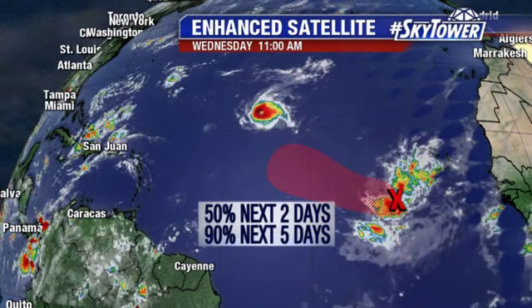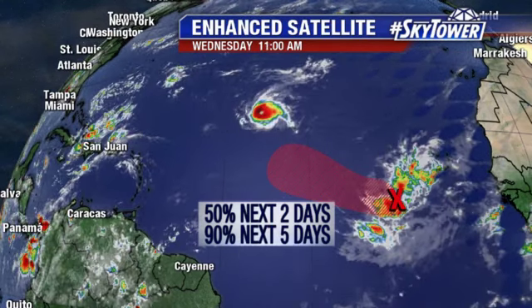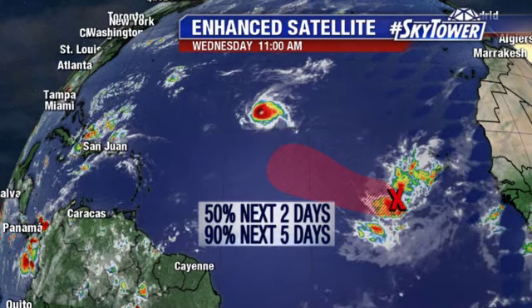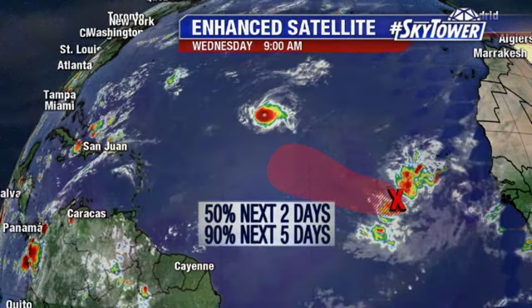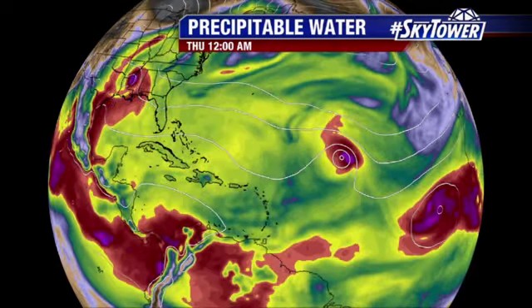Looking further out into the Atlantic, there is Invest 92. The Hurricane Center puts about a 90% chance of development with this system as we go through the next five days, and it's just going to continue to work its way on towards the west. The big key with this is that it has to deal with a lot of dry air as we go through the next several days. There are a couple of areas to watch: Florence and Invest 92.